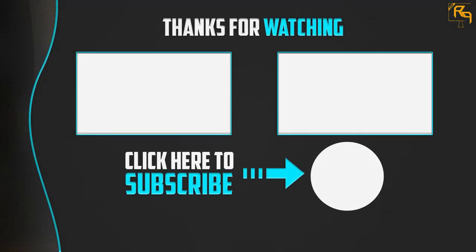Thank you for watching. I hope you liked this video. If this video was helpful to you, please make sure to like, comment, and subscribe. If you have any questions related to this product, you can leave a comment below and I will get back to you as soon as possible.